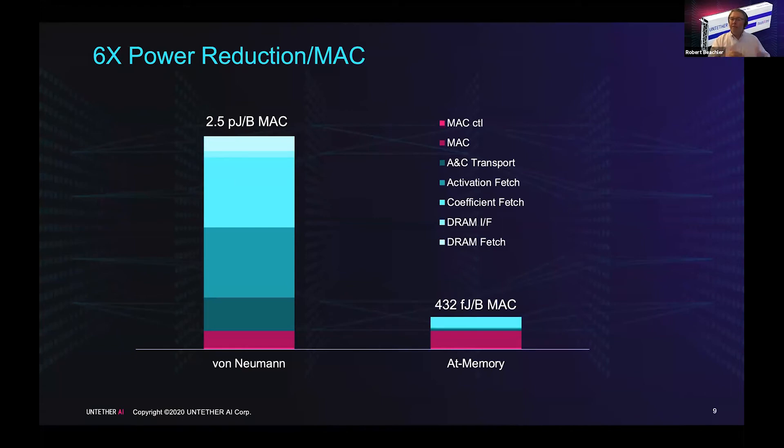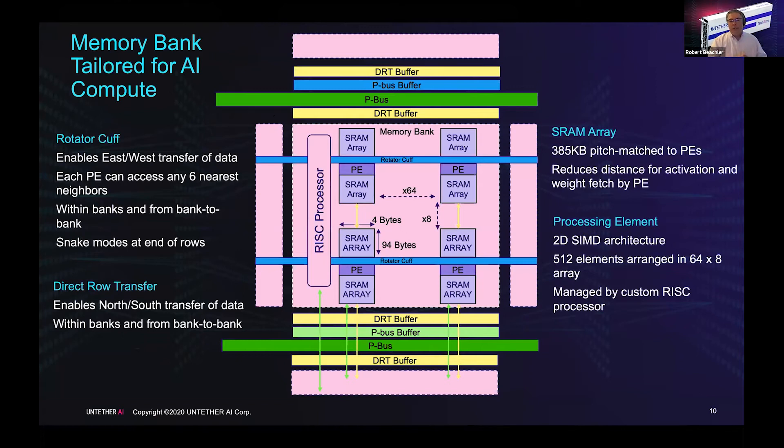This ultimately means we can take the multiply accumulate energy from 2.5 picojoules per byte per MAC down to 432 femtojoules per byte per MAC — a 6x power reduction — by removing the DRAM fetch and minimizing transport distance for activations and coefficients. The processing elements are arranged in a memory block: 64 columns by eight rows, each with 4×188 bytes of memory split into top and bottom of 94 bytes each. The rotator cuff spans the memory bank across banks, and the RISC processor controls all activities, with buffering to avoid stalling as data transfers between banks.